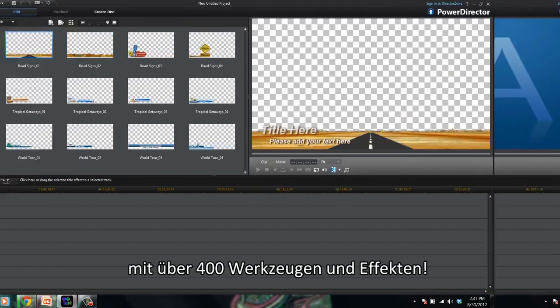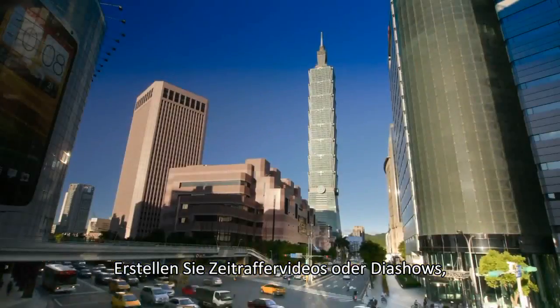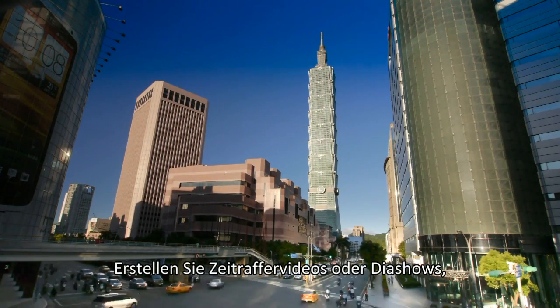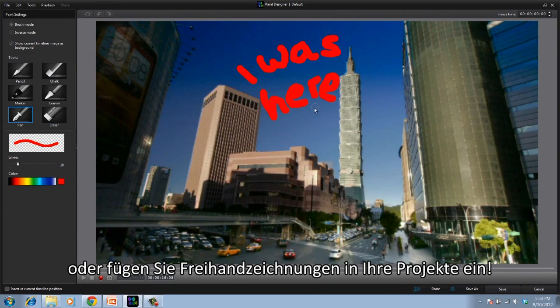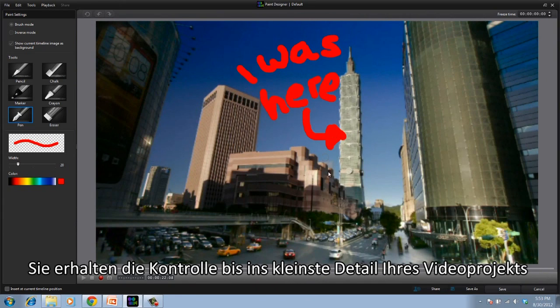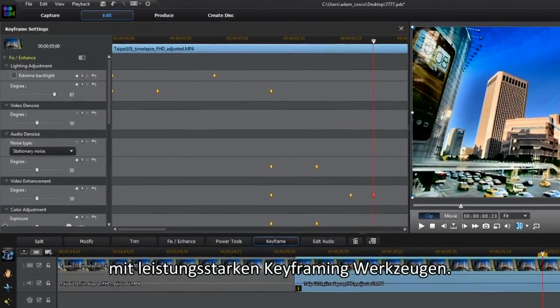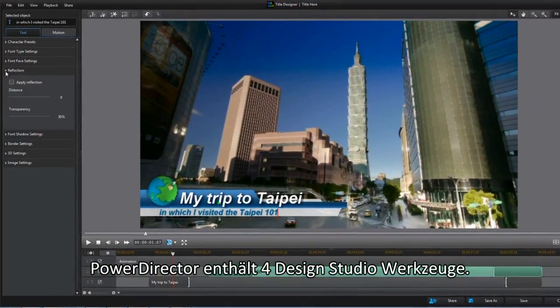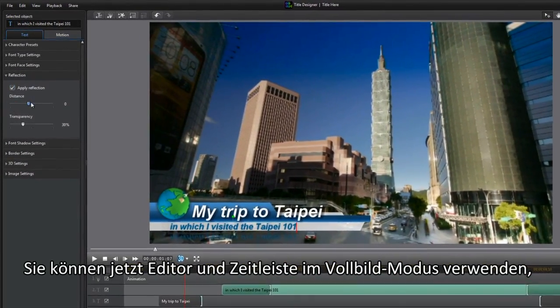Need more powerful editing tools? You can create amazing videos with more than 400 editing tools and effects. Create time-lapse videos or photo slideshows, use Magic Movie tools to automatically produce video, or hand-draw animations into your projects. You can also exert total control over your video creation with powerful keyframing tools.